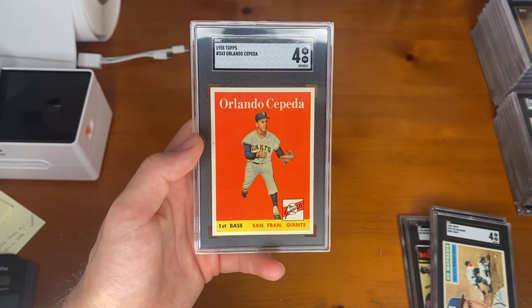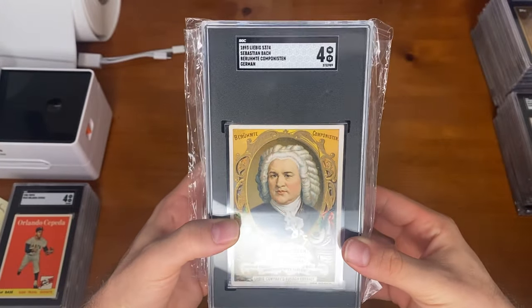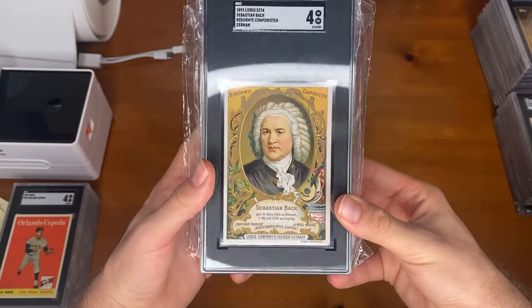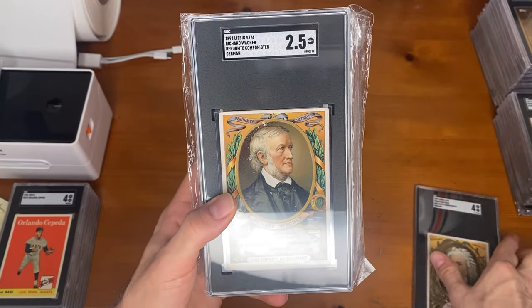Now let's move on to our cards. We're going to start with the Sebastian Bach Liebig, 1893. Very detailed and nice card. Continuing on here, we have another Liebig — this one Richard Wagner.